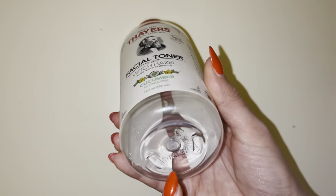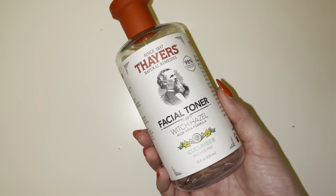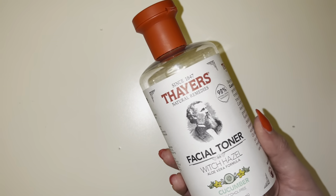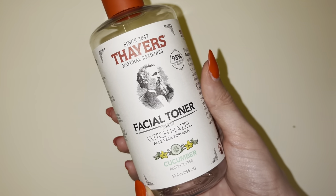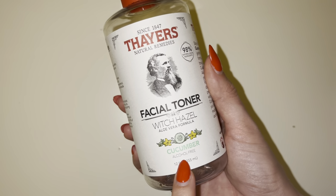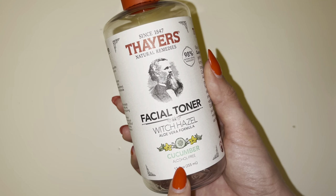It is empty right now, but it is just like a clear consistency. Honestly, when it's filled up it looks just like there's water in there — just the consistency of regular witch hazel or water. But it has an amazing cucumber scent. The other scents are nice as well, but this is the scent I continuously turn to.